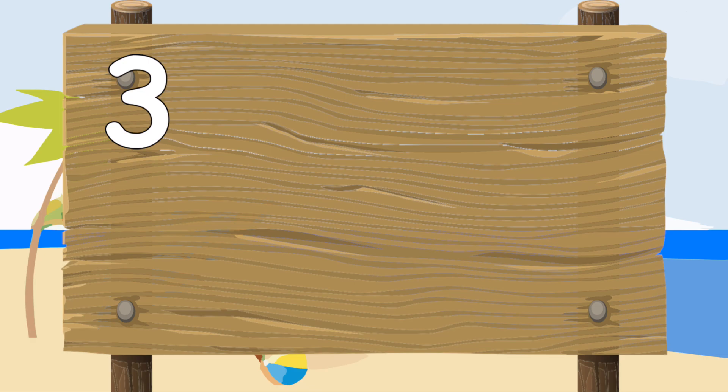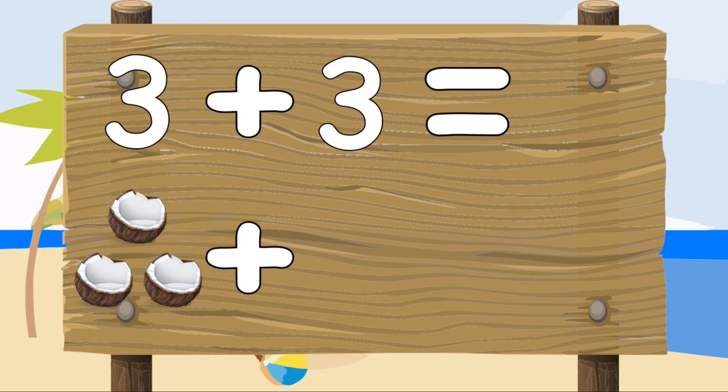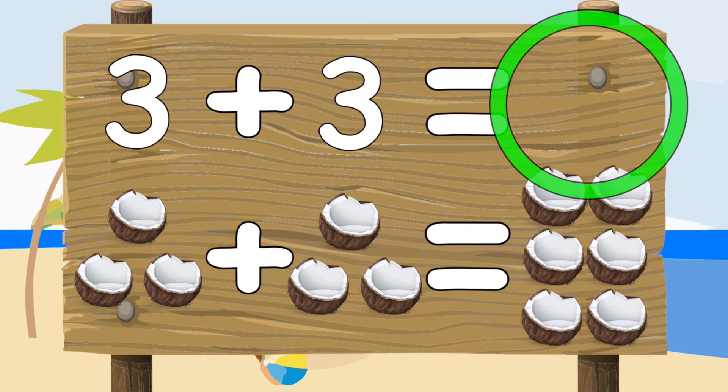Three plus three equals — three coconuts plus three coconuts equals one, two, three, four, five, six. Six coconuts. Three plus three equals six.